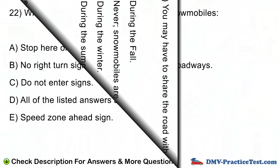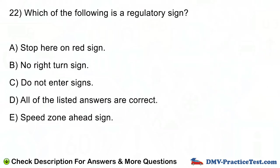Question number 22. Which of the following is a regulatory sign? A. Stop here on red sign. B. No right turn sign. C. Do not enter sign. D. All of the listed answers are correct. E. Speed zone ahead sign.